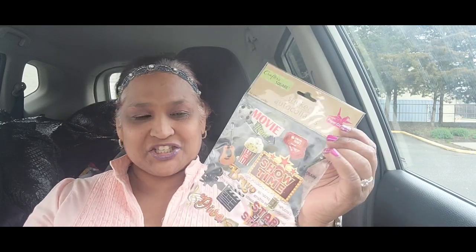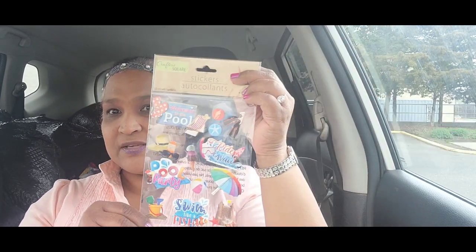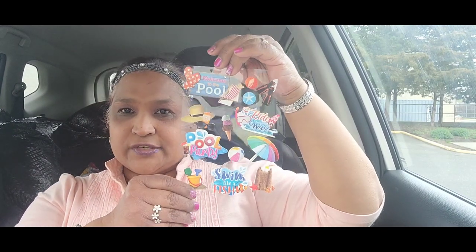Then I picked up these stickers — 12 count, 'Movie Bravo Diva.' I haven't gotten stickers in a while. And this one is 13 count and says 'Welcome to the Pool, Ride the Wave, Pool Party, Swim Like a Fish.' Look at that — absolutely gorgeous. And you know what, it doesn't show well in the packaging, so let me take it out so you can see the true beauty of it.